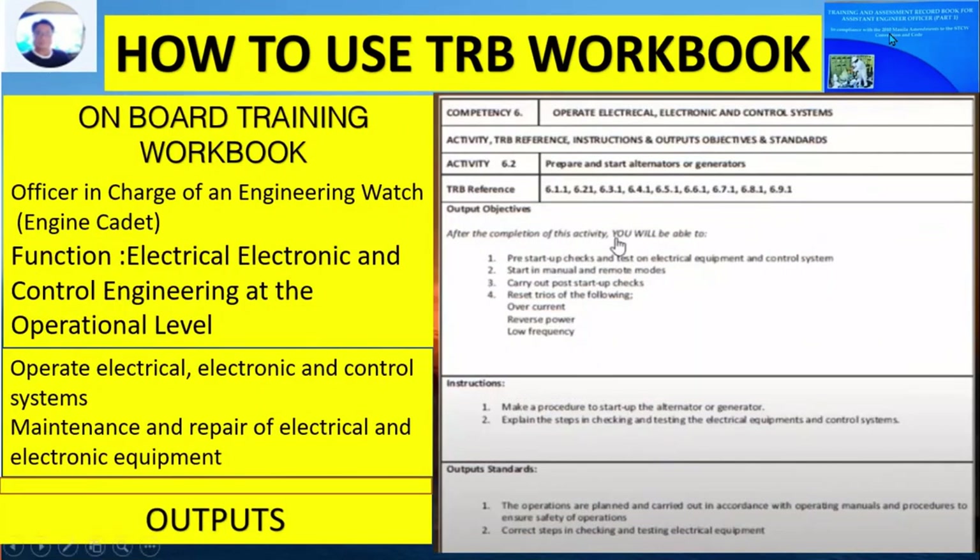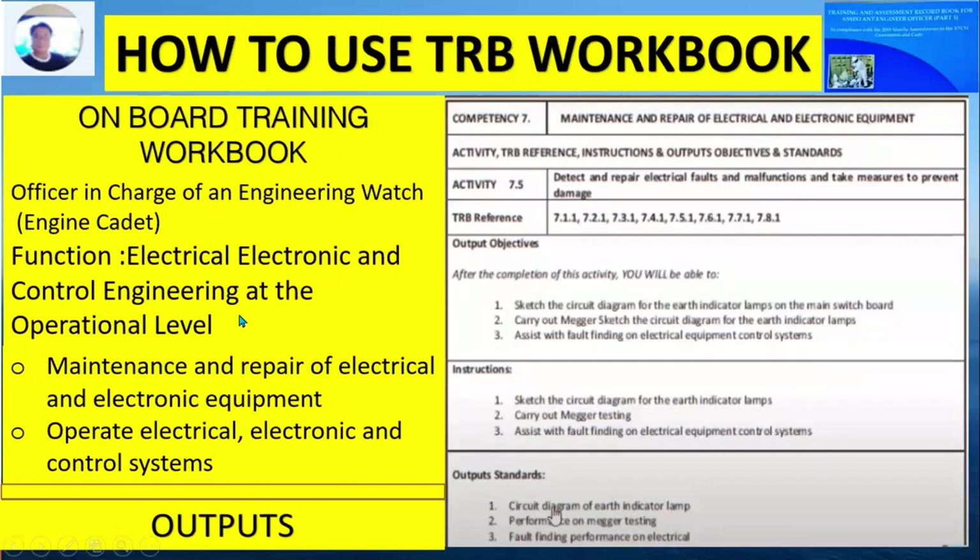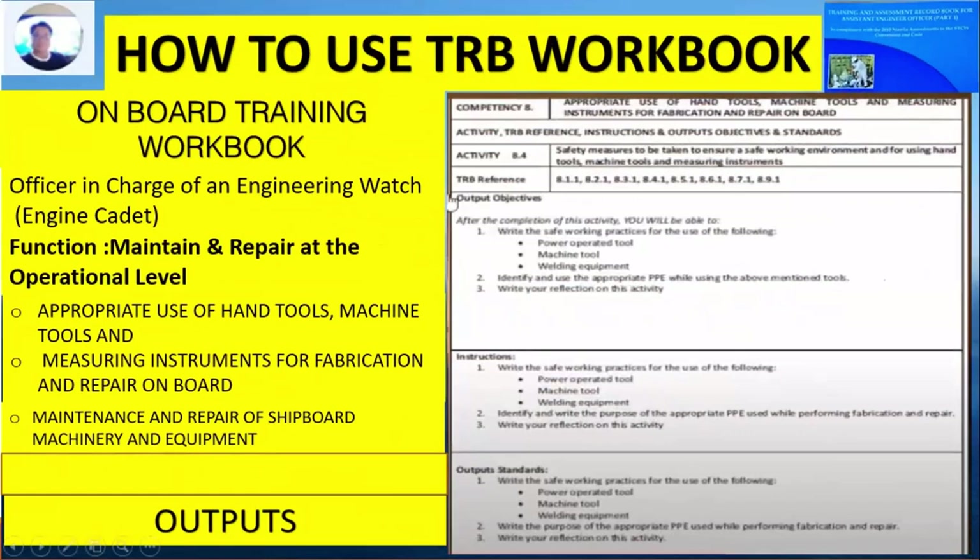Competency Number 7 is the maintenance and repair of electrical and electronic equipment. There are output objectives, instructions, and output standards for this competency. Competency Number 8 regards the appropriate use of hand tools, machine tools, and measuring instruments for fabrication and repair on board. It also has output objectives, instructions, and output standards.